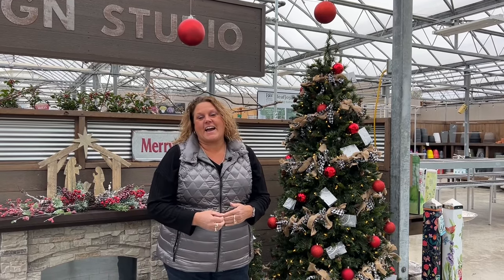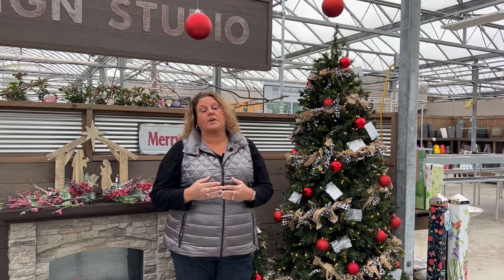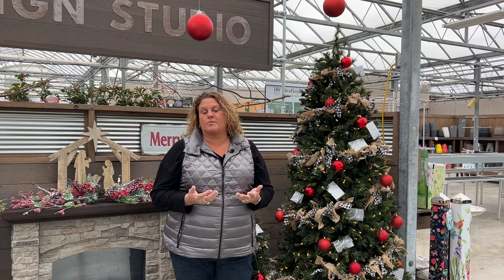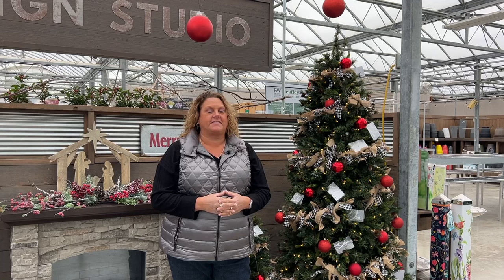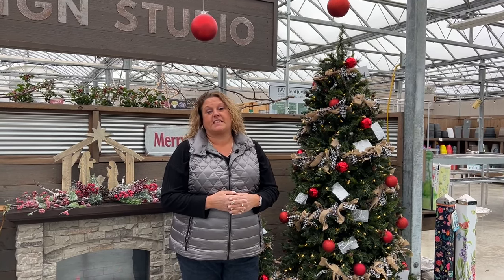Happy Holidays! Hi, I'm Heidi from Garden Crossings and today I am going to be taking you on a walk through the greenhouse to show you what's going on during the winter months. Not a lot going on right now, but some things I think you'll find very interesting that we are currently doing.